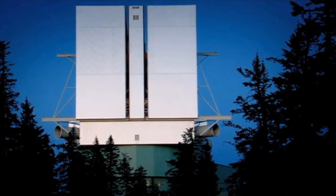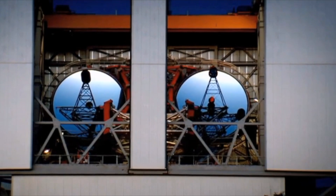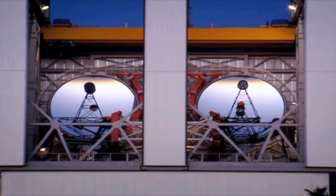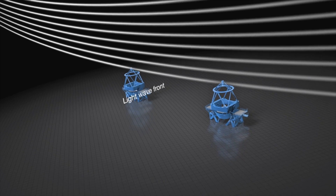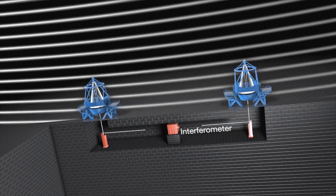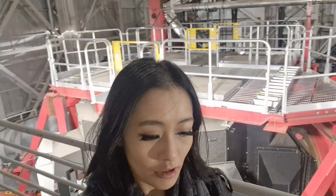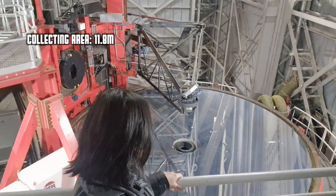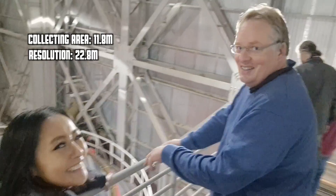The LBT consists of two primary mirrors, each 8.4 meters in diameter. Like a pair of binoculars, they're mounted side by side, separated by 14.4 meters, and they operate on a single mount so they can do interferometry — meaning both mirrors can be pointed at the same object in the sky at the same time. By combining the light from both mirrors, you get an effective mirror diameter as large as the distance between the two mirrors, allowing for extremely high-resolution imaging comparable to a telescope much larger in size. The LBT has the same light-gathering ability as an 11.8-meter-wide single circular telescope and the resolution of a 22.8-meter-wide one.